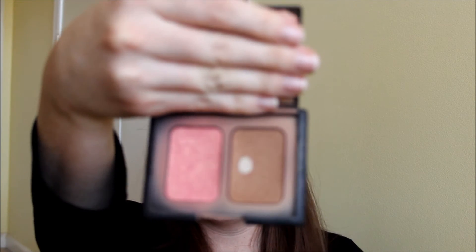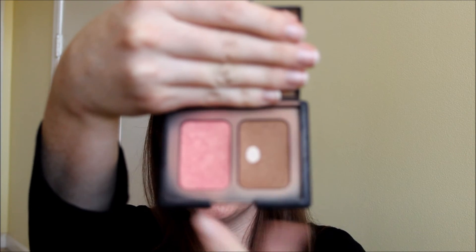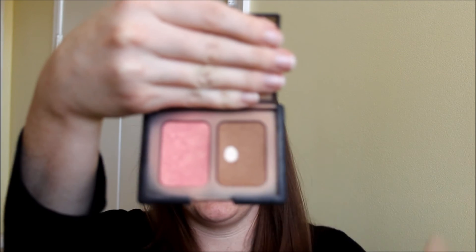I finally hit pan on my NARS Laguna bronzer and Orgasm blush duo — after almost three years! I really like this duo. The bronzer creates a nice glow and the blush is a really pretty pink. They look sparkly in the pan but they don't actually go on sparkly, which I love. And that's it — those are all my beauty favorites for 2011.